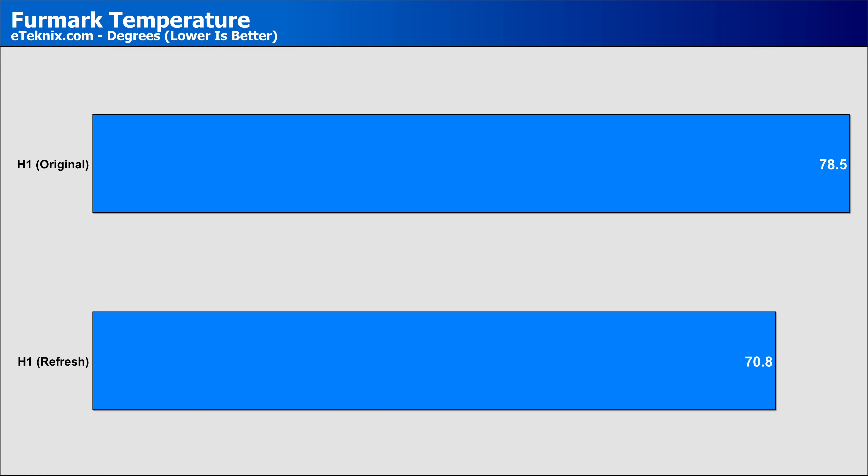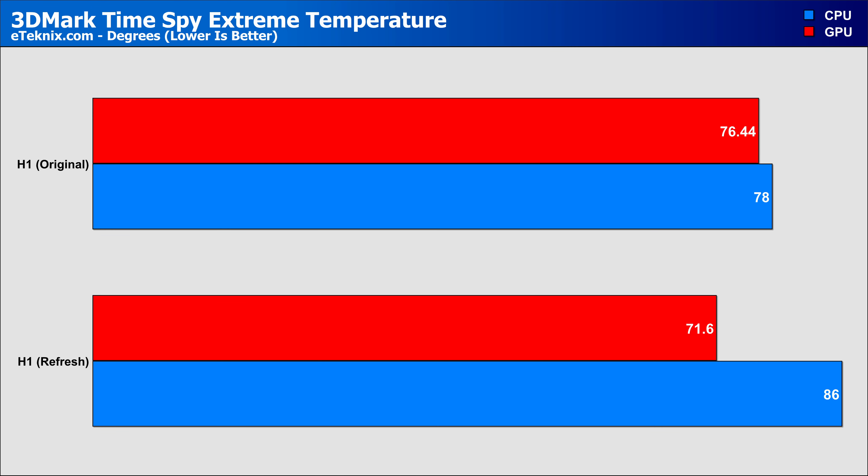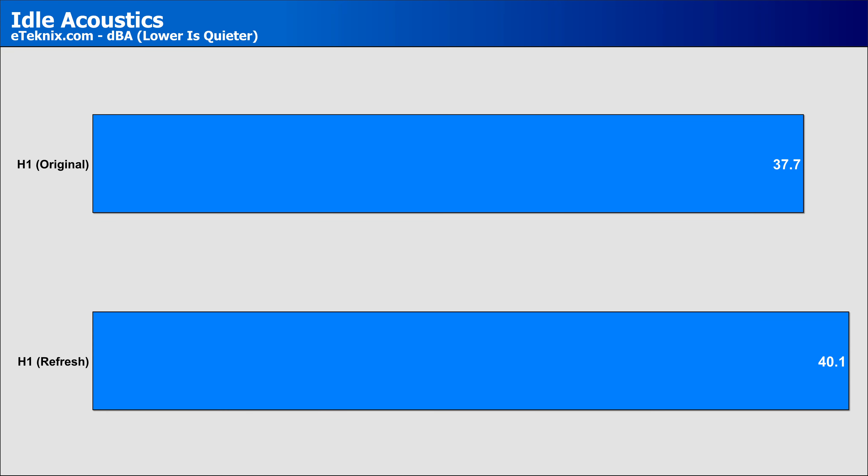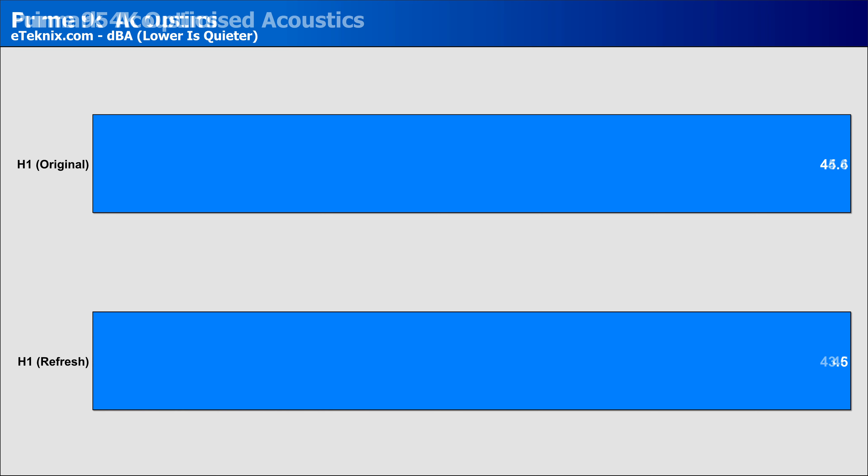Running Prime95, both cases hit the boiling point of 100 degrees, but the newer case took a little longer to get there — though we'd never really consider Prime95 as real world usage anyway. Furmark saw the GPU running about 8 degrees cooler in the refresh, showing the airflow tweaks are making a real difference. In 3DMark Time Spy Extreme, the CPU came in slightly worse on the new case, possibly due to the fan controller profile, while the GPU came out slightly better due to more airflow and space. In Assassin's Creed Valhalla, CPU temperatures were worse by quite a margin in the new case, while GPU temperatures were again slightly lower. On noise, the refresh was a little louder in some tests due to its additional fans, though other results were within margin of error.